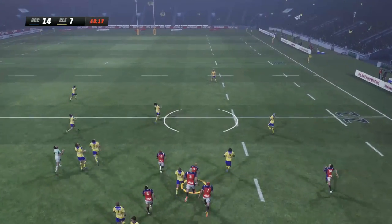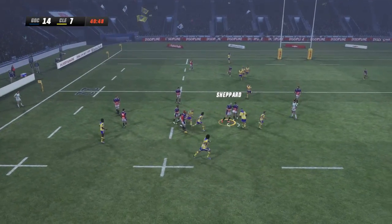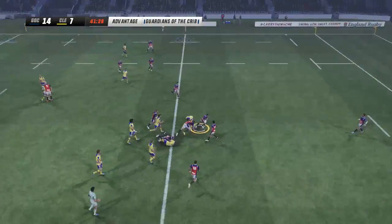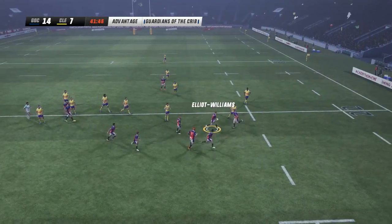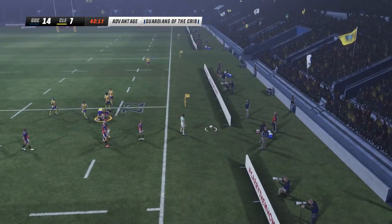Lynch smashes it high — very high — waiting for it is everyone. But it's one who grabs it at the back. Here comes Clermont — Lopez again but he's pulled down. That's a terrible ball away. And the Guardians eventually started to touch. Goodness me, that was very messy from Clermont.